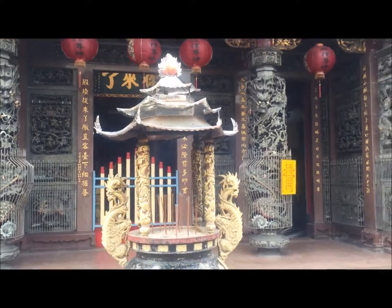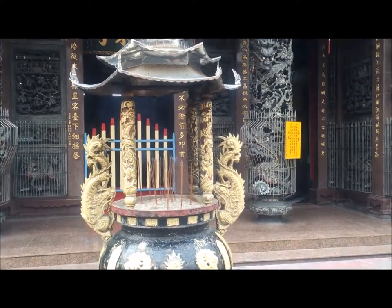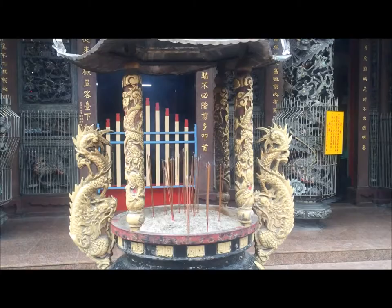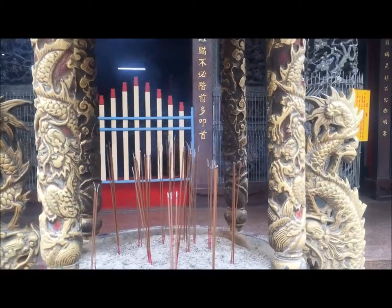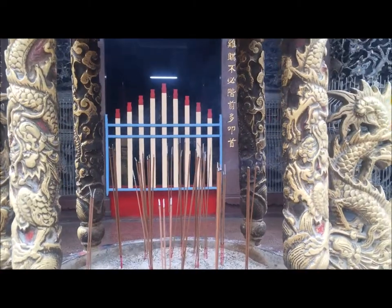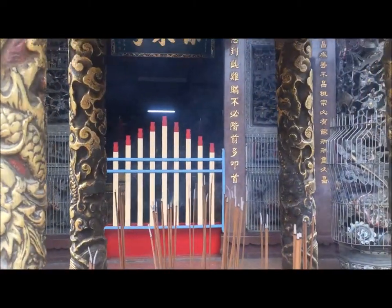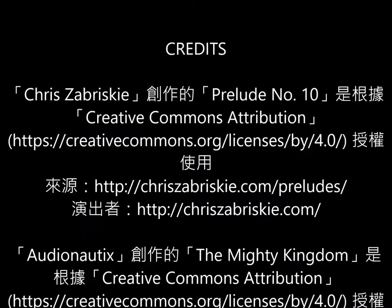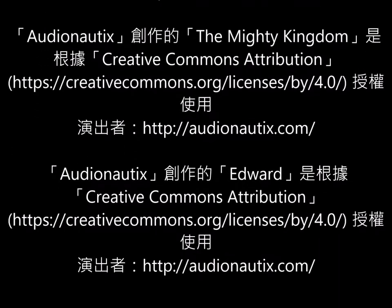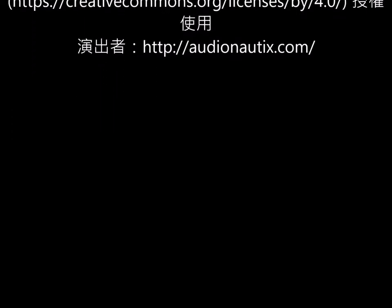Looking from the outside of the Chen Huang Temple, you can see a plaque with the words 'you are here.' We are all mortals — we will die. After watching this video, remember to visit these two places in Kaohsiung. See ya!